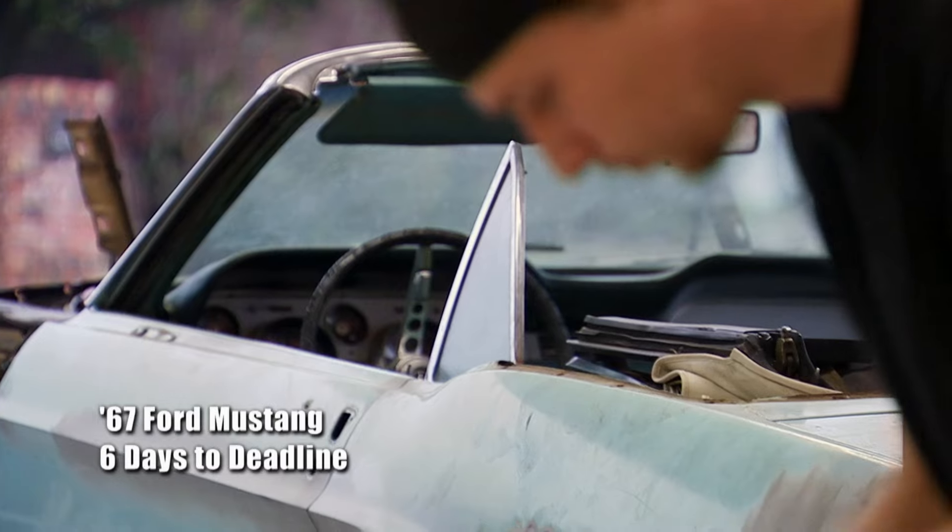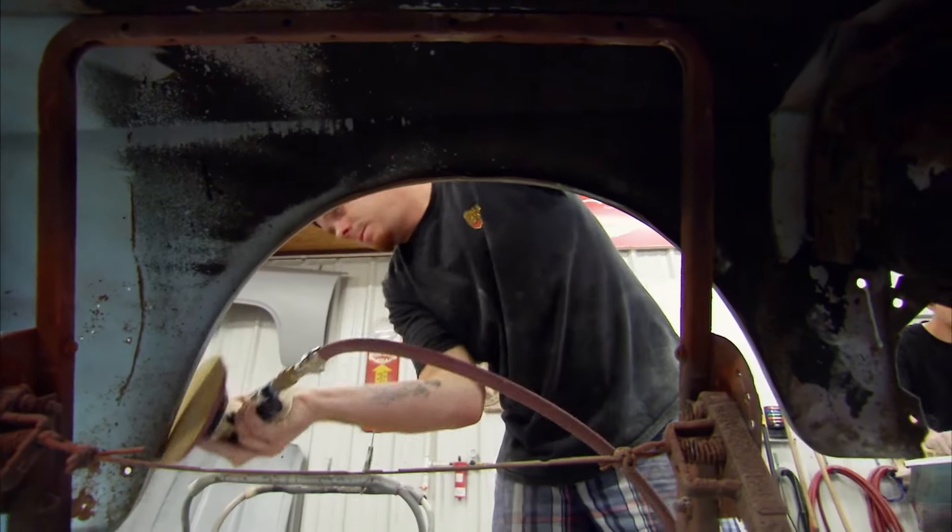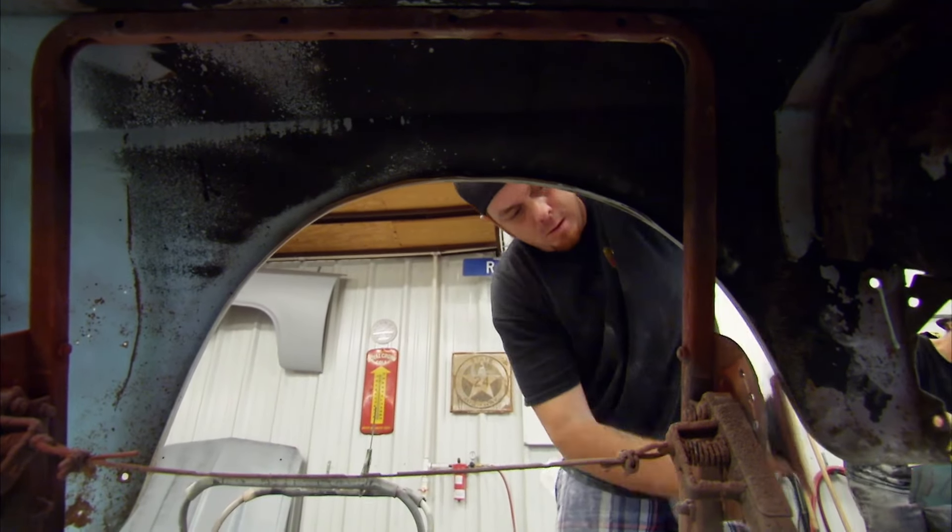So I got the Mustang back to my shop. It was in OK condition — it wasn't great, it wasn't bad. Richard and Aaron decided to go with a gloss black paint job on this, so I pressured him to give a couple more days, because I want to make sure it's nice and straight. The gloss black paint job will show all the imperfections, and I don't want it to reflect on me.